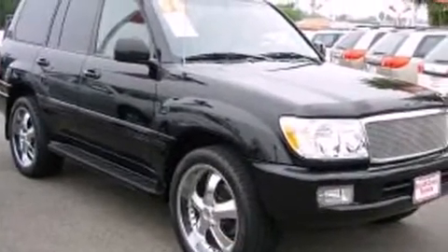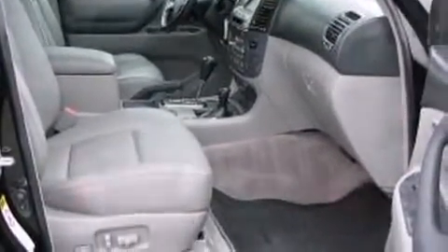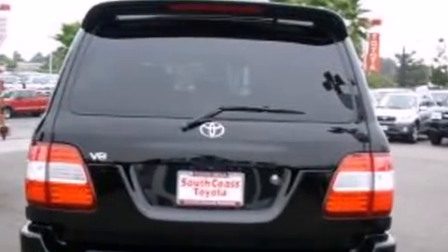It's equipped with tons of terrific amenities, but it won't break your budget. Like power windows, mirrors and seats, an automatic dimming rear-view mirror, fully automatic headlights and a split-folding rear seat.